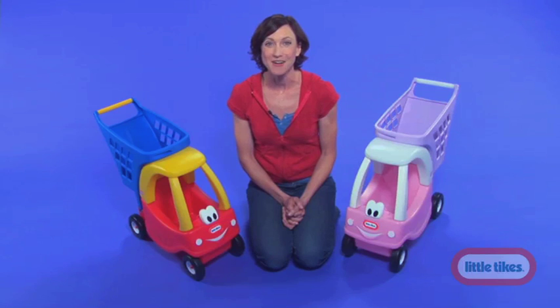Little Tikes knows that parents love options, so the Cozy Cart comes in two color varieties, both bright and vibrant, making it a wonderful addition to any child's collection.